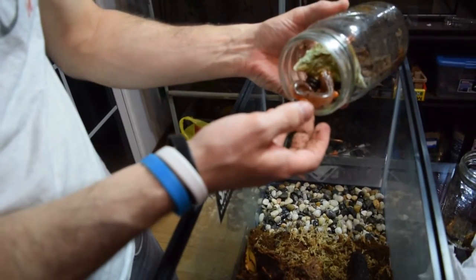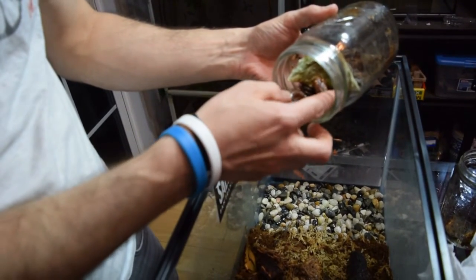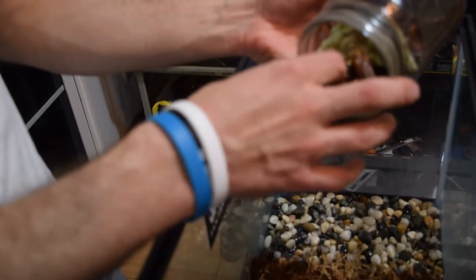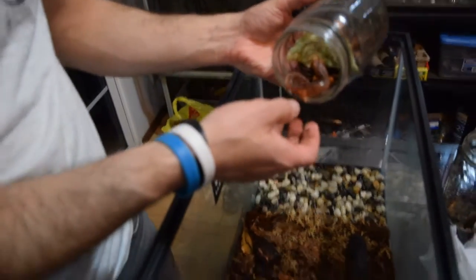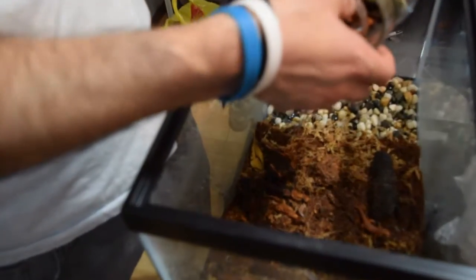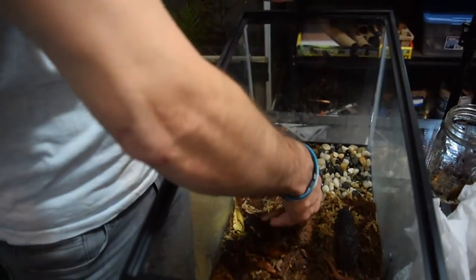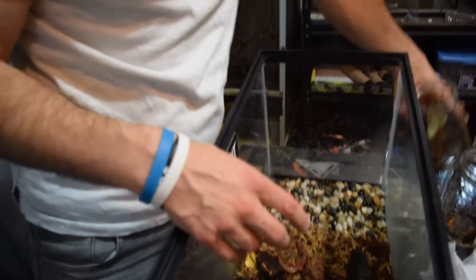We have a big fully grown one in the last jar. The last one you saw was actually only a teenager — this ensatina is definitely more close to full grown. Here's the beauty; he's totally dry and needs to be rehydrated.